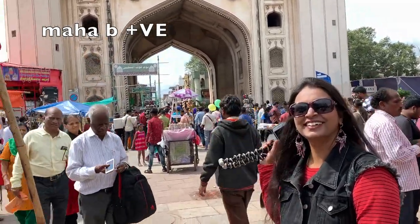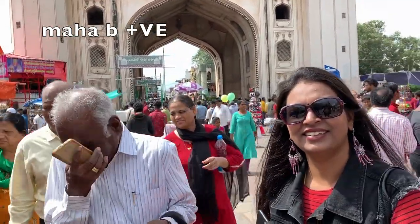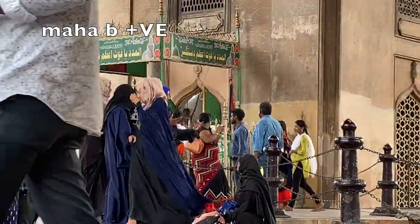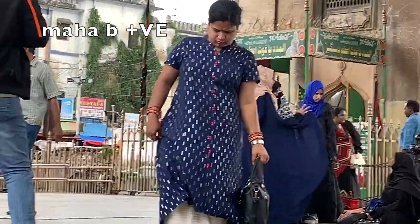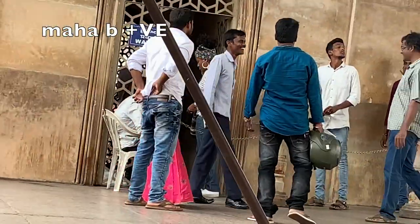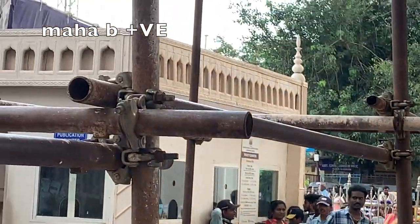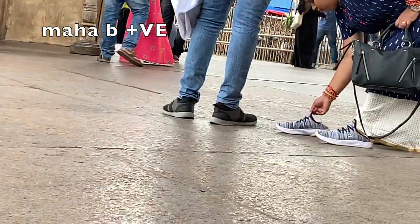There are 4 sides. There is a clock like London. In the middle of the city, Charminar stands. There is 1 entrance for entry.